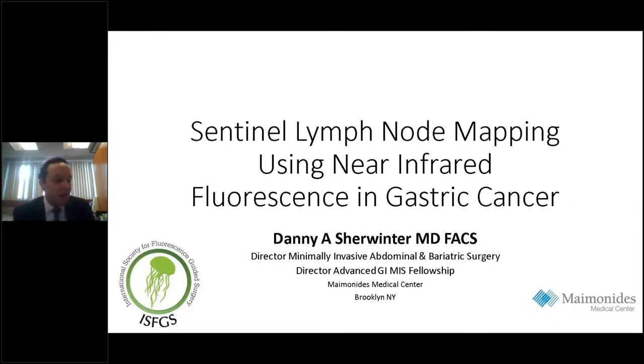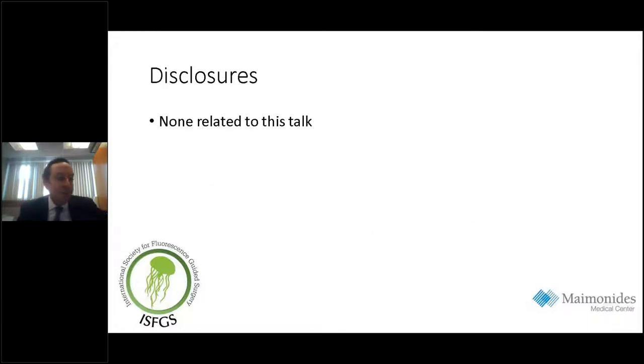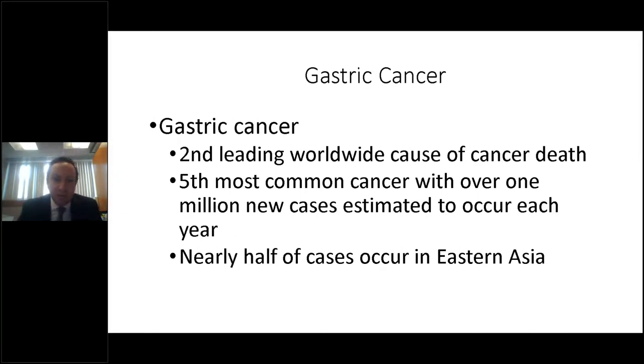Thank you so much. Good morning. I'd like to thank everyone for taking the time to be here today, and especially I'd like to thank the ISFGS and Doctors Dip and Rosenthal specifically for inviting me to give this webinar. I'd also like to thank Diagnostic Green for their ongoing support of the ISFGS. I have no disclosures related to this talk.